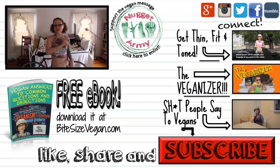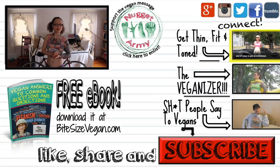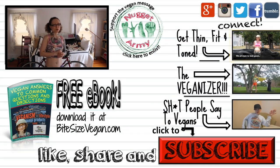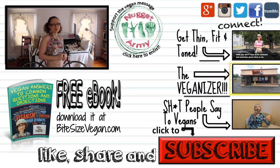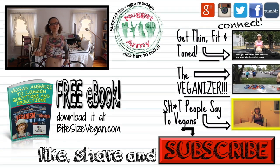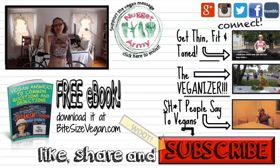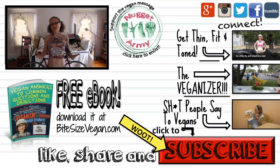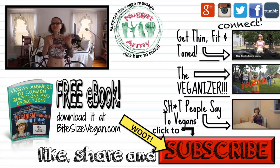If you like this video be sure to give it a thumbs up and share it around to show people that you can work and work out at the same time. Be sure to check out some of my related videos: me telling you the secret to becoming thin, fit, and toned in four easy steps; my adventures as a vegan superhero in the Veganizer — and also kind of a douche; and some of the ridiculous things that people say to vegans. If you're new here, be sure to hit the big red subscribe button for more awesome vegan content every Monday, Wednesday, and some Fridays.